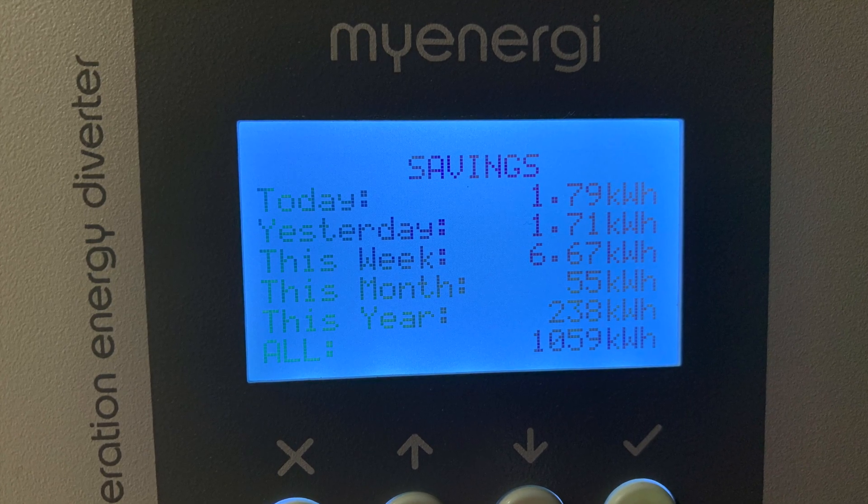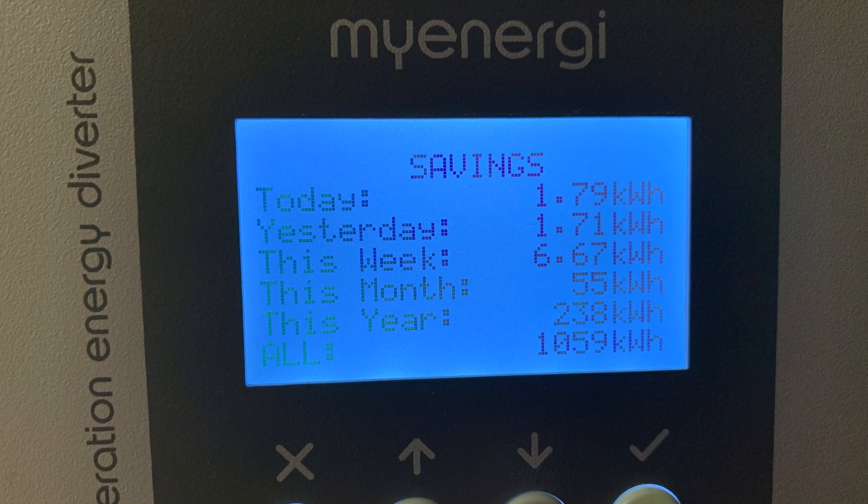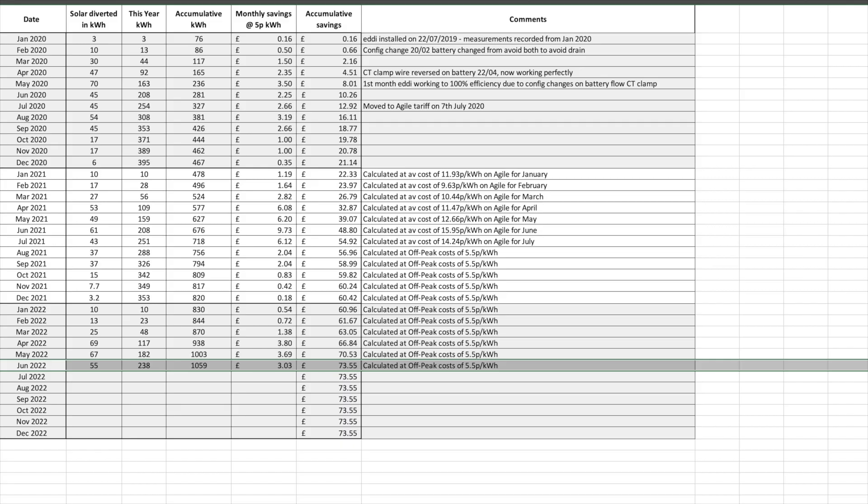Before I move on to the solar I'll cover the Eddy. The Eddy heats our hot water from surplus solar. We're not big users of hot water — just the two of us. This month we diverted 55 units of solar to heat our hot water. The year-to-date total is 238 units and a running total of 1,059 units. Cost for the month would have been £3.03 at our off-peak cheap rate of 5p, with running savings to date of £73.55.